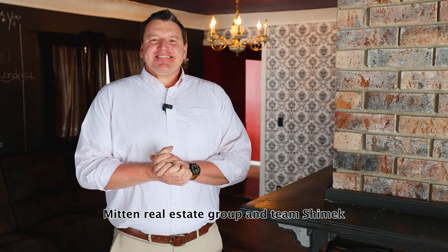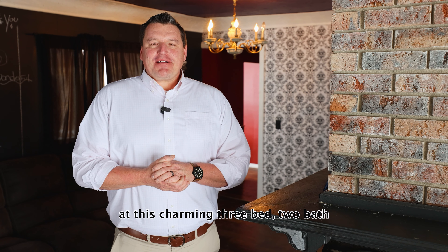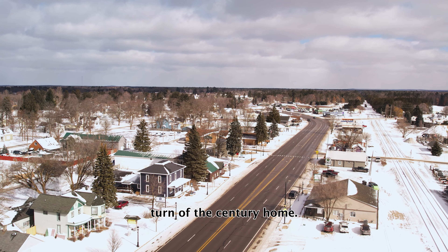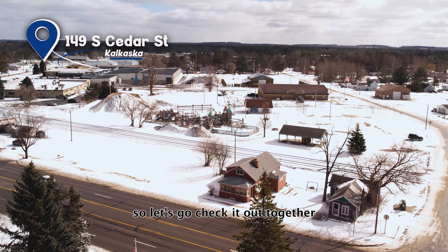Hi, TJ Schimmick here with the Mitten Real Estate Group and Team Schimmick. Today we're in downtown Kalkaska at this charming three-bed, two-bath, turn-of-the-century home. It is commercially zoned in downtown Kalkaska, so let's go check it out together.